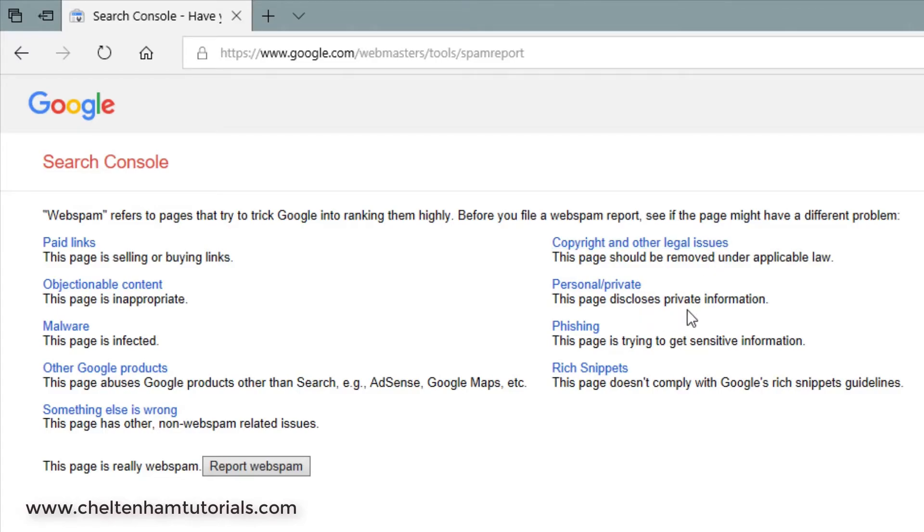If you come across pages that disclose private information that shouldn't be disclosed, you can click here to report that. If you want to submit a report about a phishing website — one that's pretending to be a legitimate site and trying to get sensitive information — you can click here to report that. And finally, you can report websites that are abusing the rich snippets programming system.